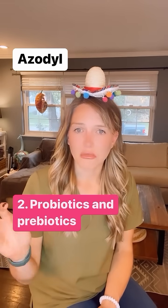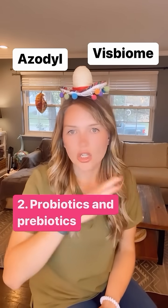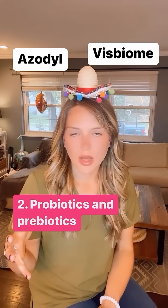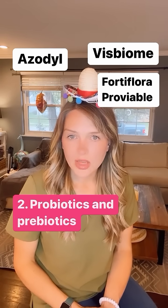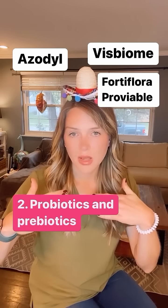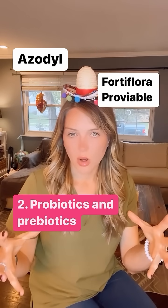Probiotics and prebiotics are actually a great thing for that — just general health of the body and the GI tract. We can also get some pretty bad GI upset because of that acid-base imbalance, so anything that's going to help with the GI tract will help with that too.